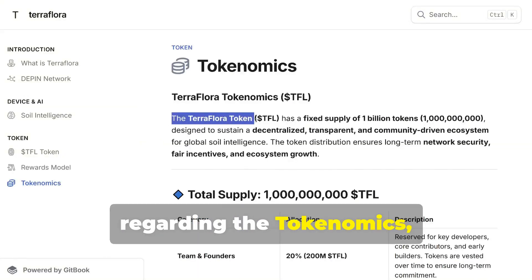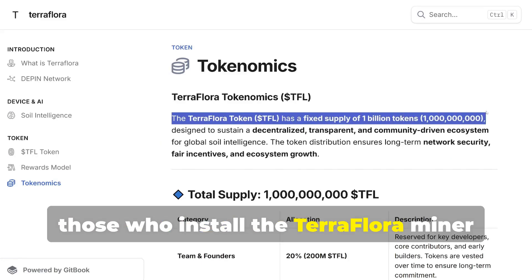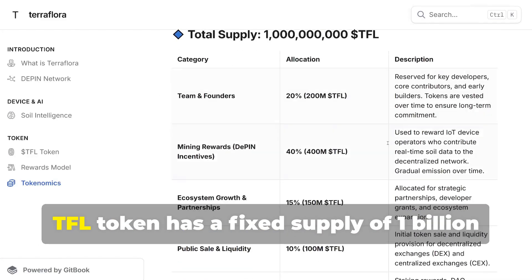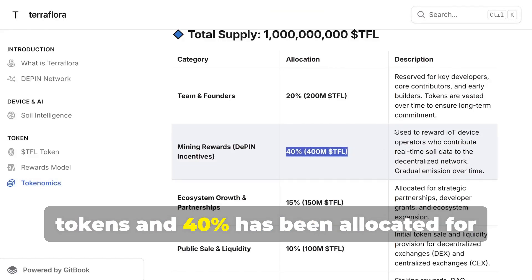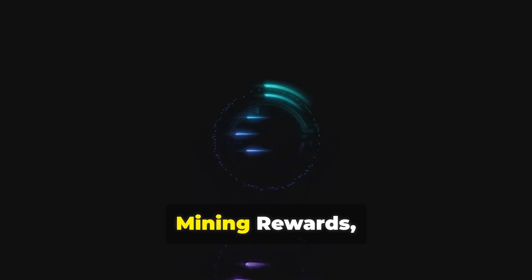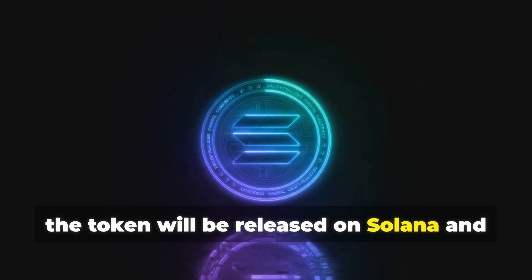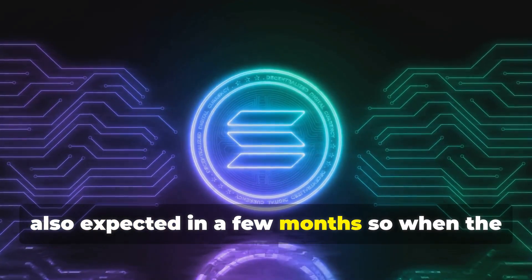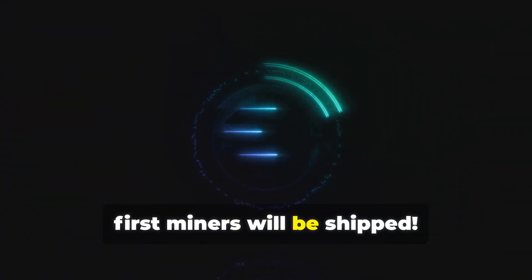Regarding the tokenomics, those who install the TerraFlora miner will get the TFL token as rewards. The TFL token has a fixed supply of 1 billion tokens and 40% has been allocated for mining rewards. The token will be released on Solana, and from what the team told me, its release is expected in a few months, when the first miners will be shipped.